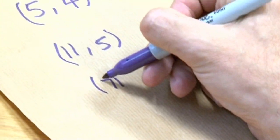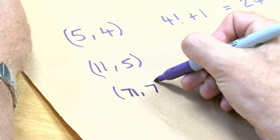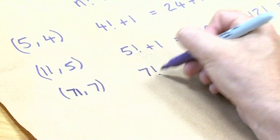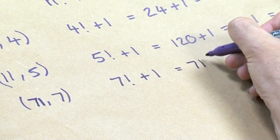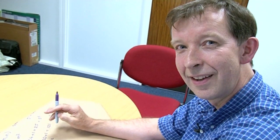Let me show you another one. Another pair is 71 and 7. You can go through the same thing — if you work out 7 factorial plus 1, that turns out to be 71 squared. So I've shown you three.